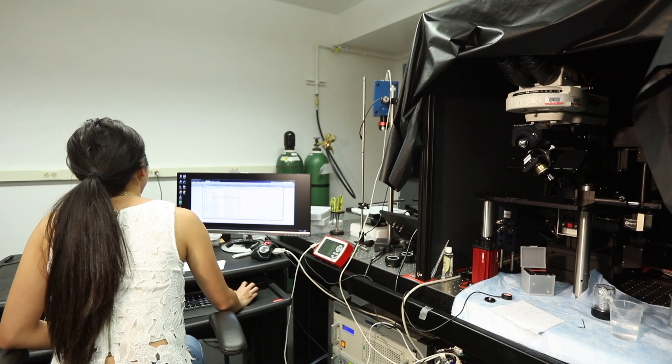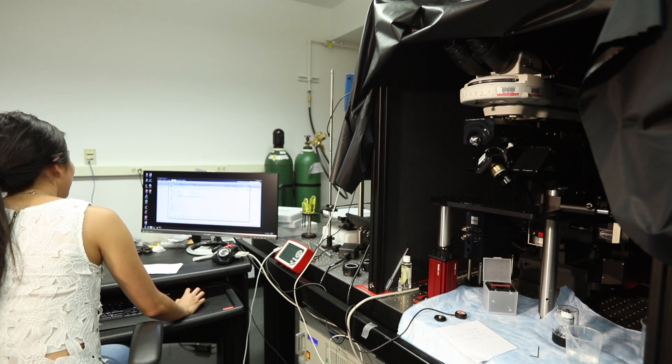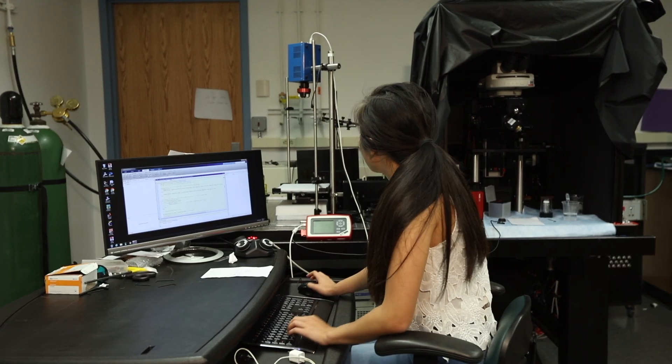We're using two different imaging techniques. One is called spatial frequency domain imaging, or SFDI for short, and the other is called multi-photon microscopy. When you use both of these techniques together, you can analyze the tumor and how it changes on both the macro and micro level over a short period of time.